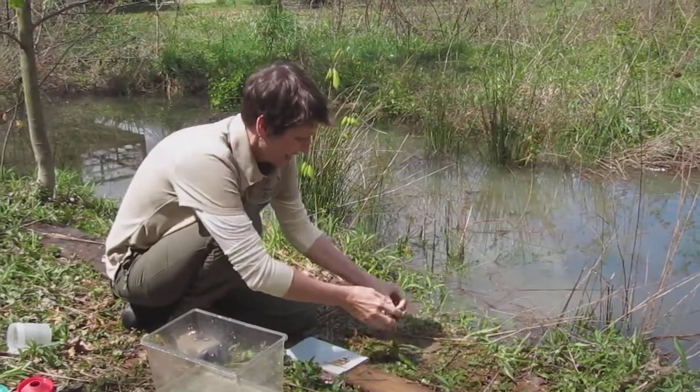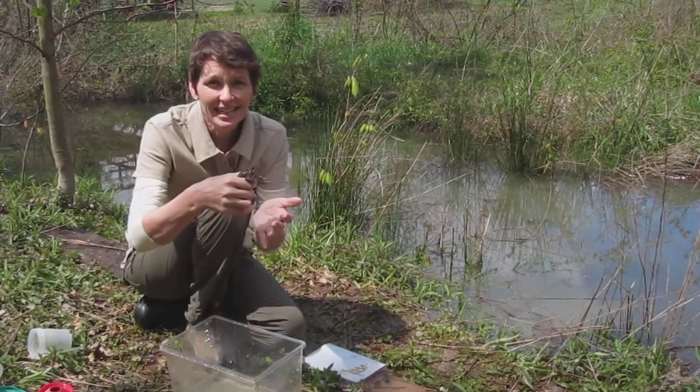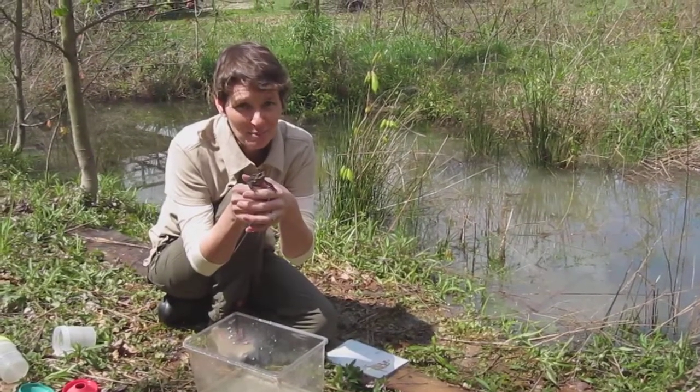Oh, there he goes — American toads are amazing animals. They have this wonderful trill, and this little male right now is trying to get away, making a few little happy squeaks, or not so happy squeaks.